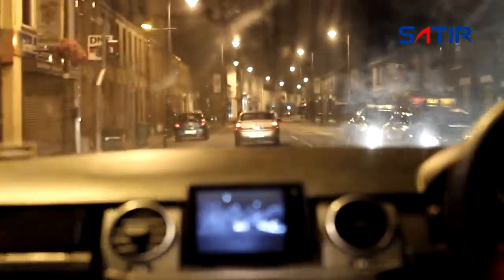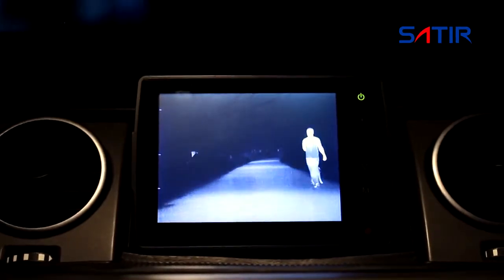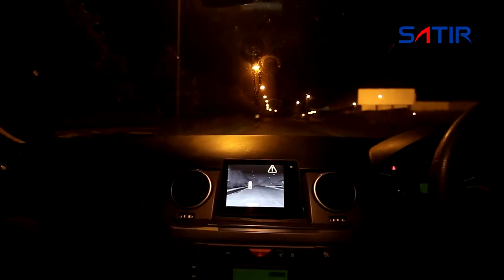Satir's NV628 is an intelligent night vision system suitable for all vehicles. Satir's NV628 high resolution display clearly shows the upcoming road layout and any hazards to be avoided.